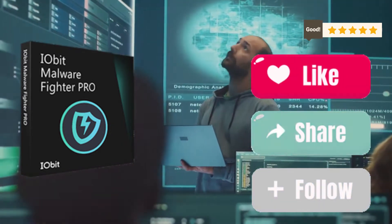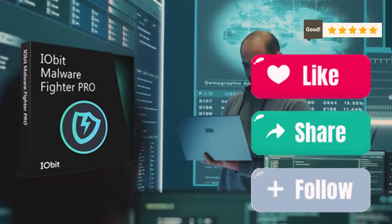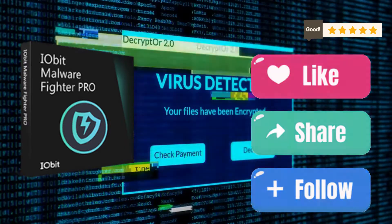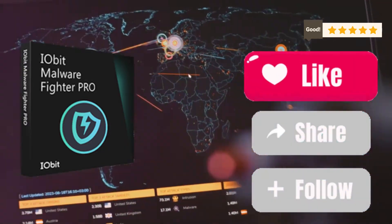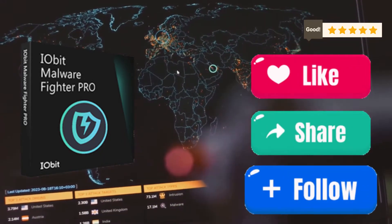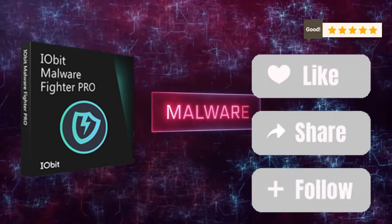Now, you might be wondering, why should I choose Iobit Malware Fighter Pro over other options? Well, let me break it down for you. First off, it's powered by the Bitdefender engine — the same technology trusted by millions worldwide for top-notch security. This means it can detect and eliminate threats with lightning speed and pinpoint accuracy. You're not just getting a malware fighter, you're getting a malware annihilator.